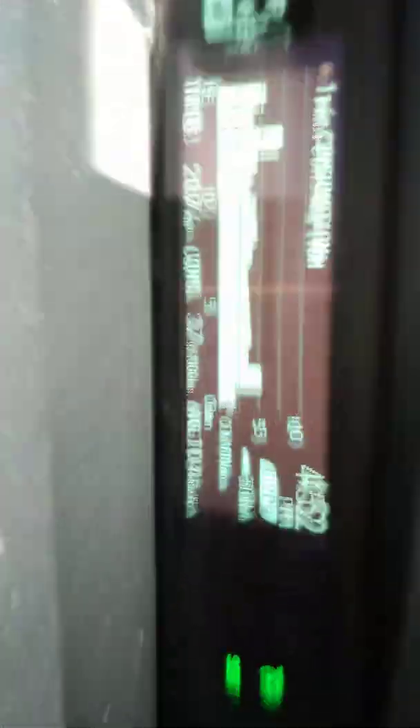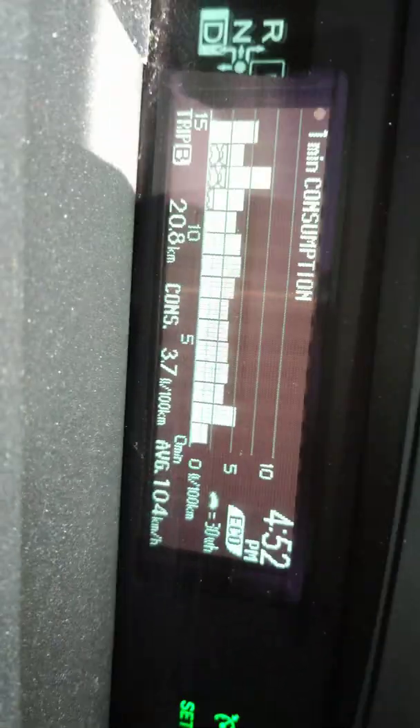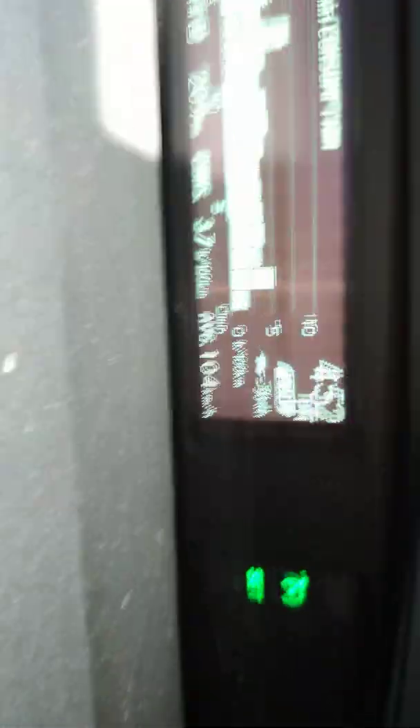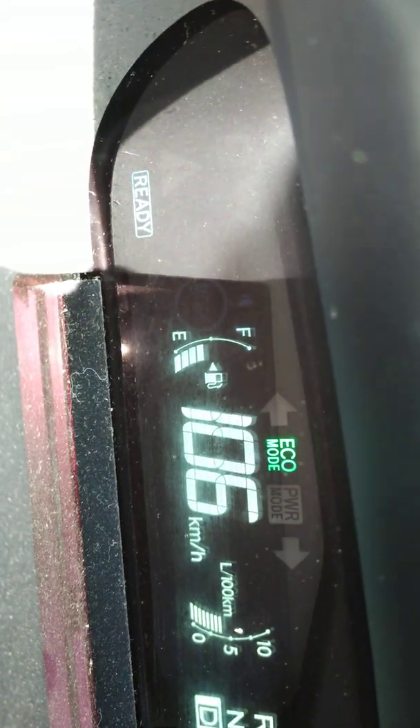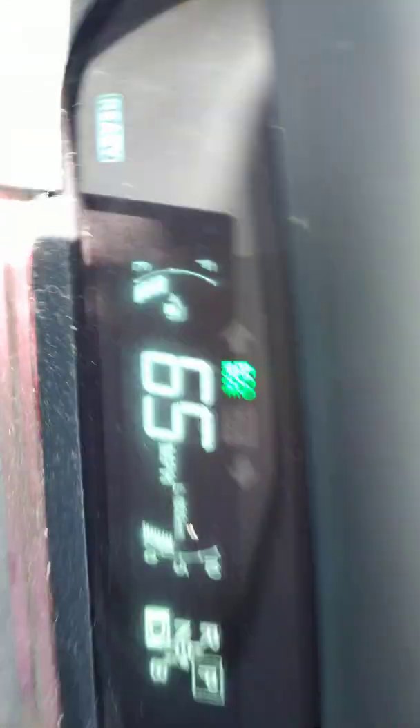So after I've gone 20 kilometers, there's my numbers. I've actually dropped a couple bars from the last time I showed you. It's 3.7 per 100 kilometers. I'm still averaging 104 — or 65 miles an hour.